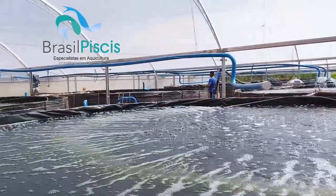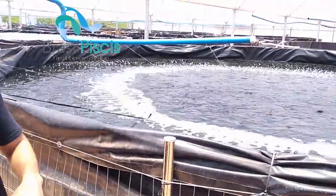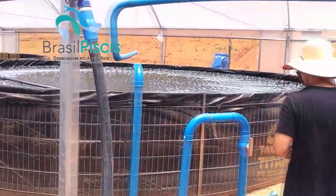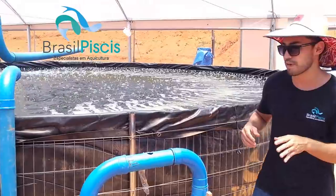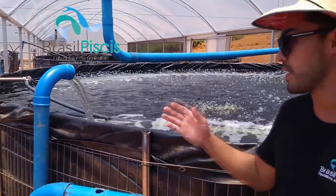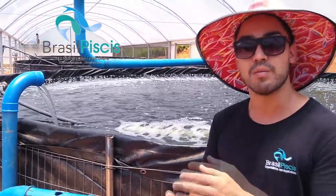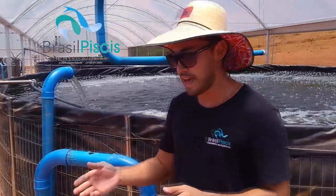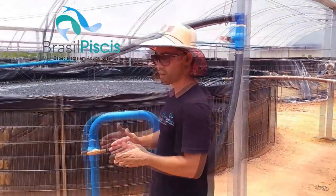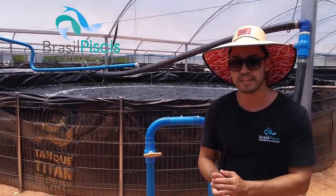Nosso sistema funciona basicamente assim: a gente pega o tanque onde estão os peixes, a água vai entrar por cima. Essa água de retorno é a nossa água de recirculação — ela já está voltando limpa, com índices baixos de amônia, índices baixos de nitrito e índices baixos de outros fatores que influenciam na qualidade da água.